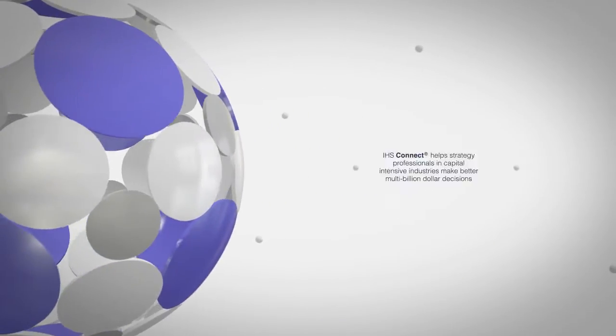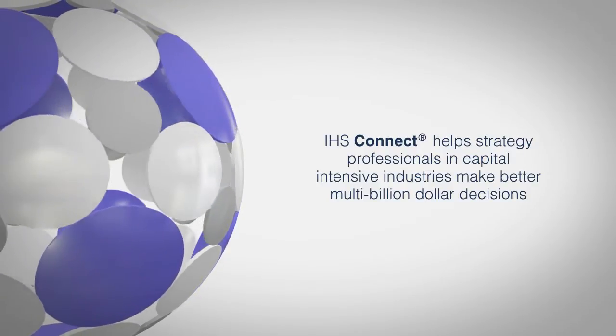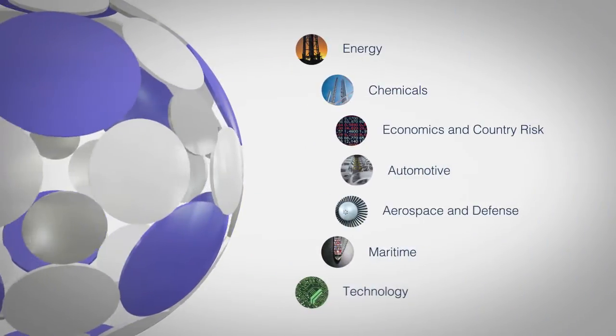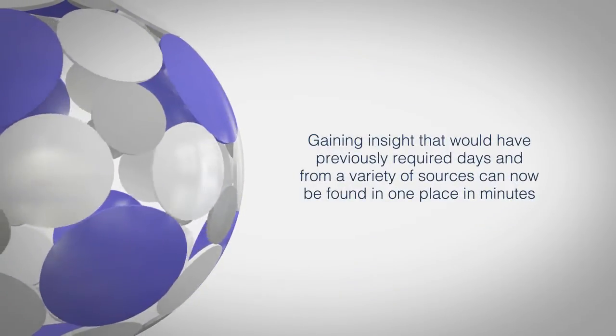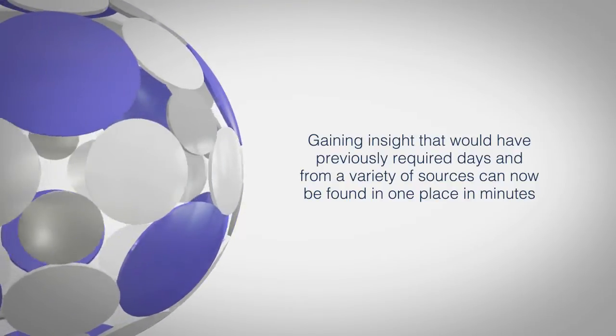IHS Connect helps strategy professionals in capital-intensive industries make better multi-billion-dollar decisions. IHS Connect brings together industry-leading and diverse expertise in capital-intensive industries across markets and geographies. Gaining insight that would have previously required days and from a variety of sources can now be found in one place in minutes.